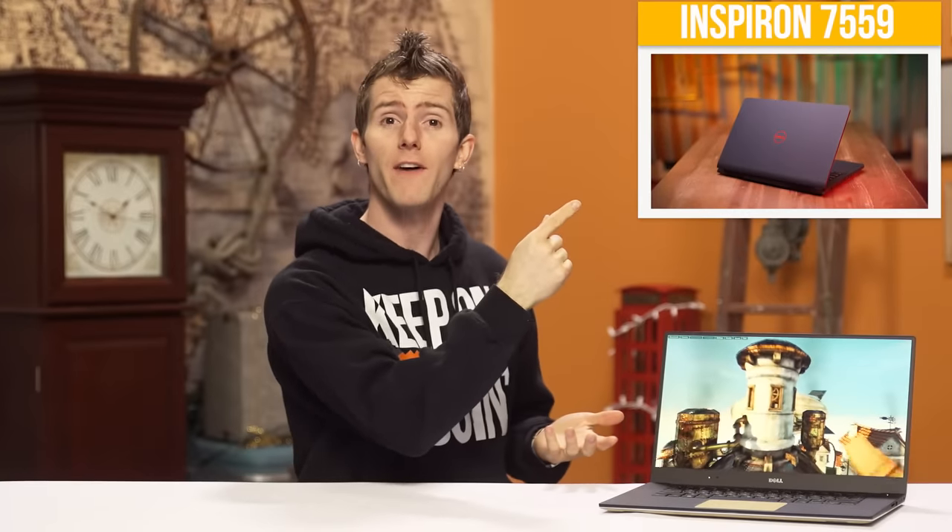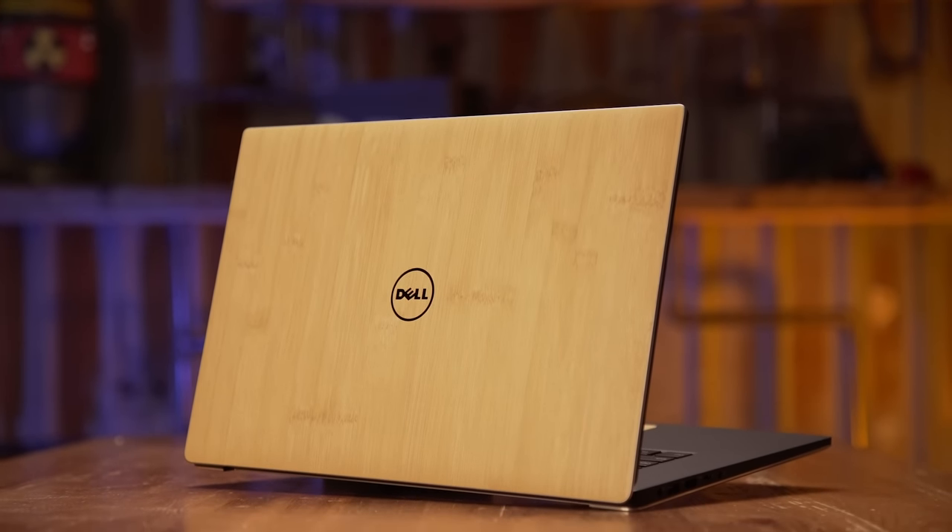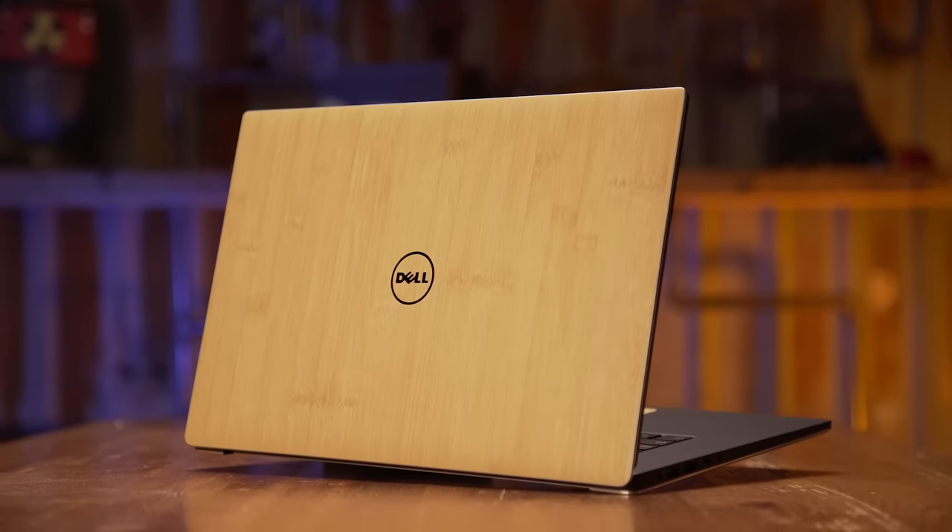For one thing, you guys seem to love the Dell content, and for another, they've just done some really great stuff lately, like this easily upgradable Inspiron 75-59 model with a GTX 960M and a reasonable price tag. So, by popular demand, here is my take on the XPS 15-9550.